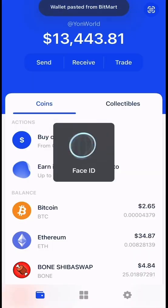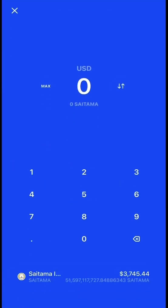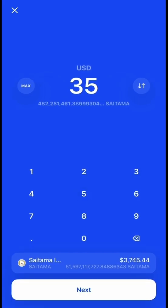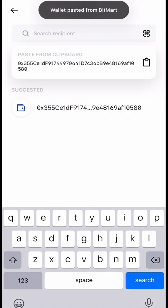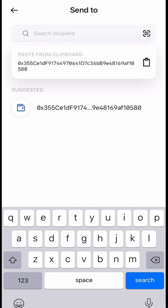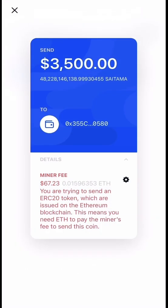Go back to Coinbase Wallet, find the coin you want to send out, and press Send. Right now we've got 3,700 — let's say we want to send 3,500. Press Next, then paste the address you got from the exchange. Remember there is a gas fee to send out, but it's only one gas fee. You can see right here it'll be $67 to send 3,500 Satama to Bitmark.